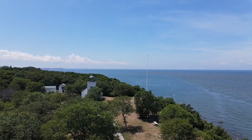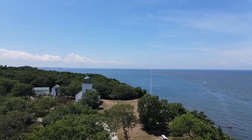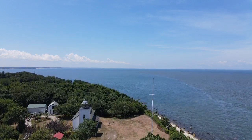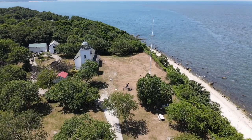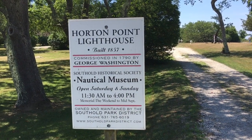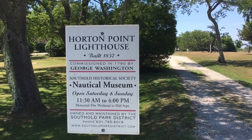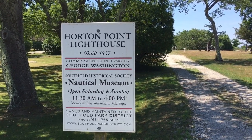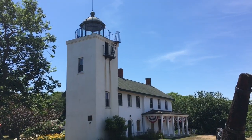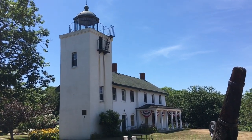The Horton Point Lighthouse is beautiful. There's a lot of history here, and that's the Long Island Sound out there. The Horton Point Lighthouse was built in 1857 and was commissioned in 1790 by George Washington. As you can see, the lighthouse is beautiful — it's been here a long, long time.